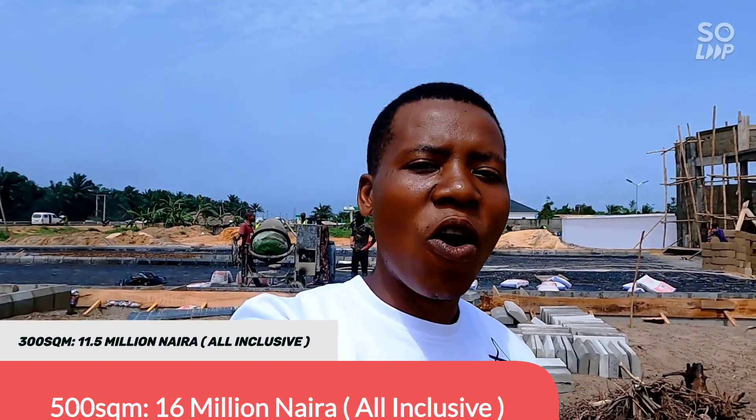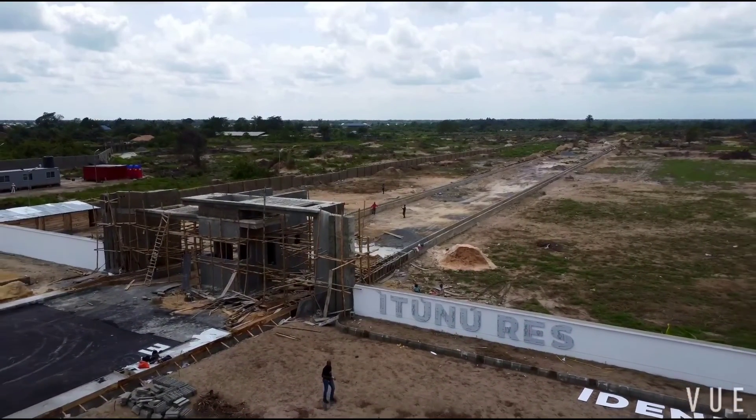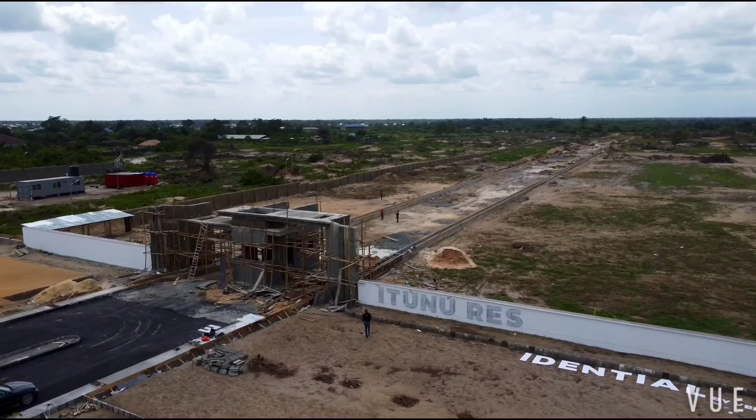Another thing to look out for is the developer's track record. Veritasi Homes is a reliable company. We have successfully delivered chamber walls in Abijo, Jeri, and in Lekki Phase One. Work is ongoing in all of our chamber walls estates. And right here in Itunu Residential, in less than a year since we launched this place, you can see the level of development.